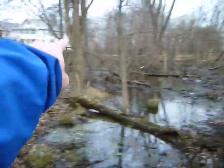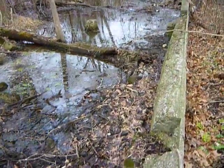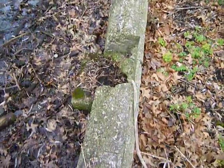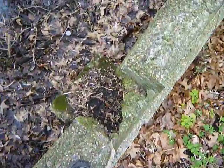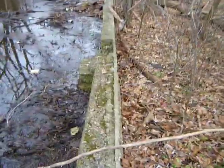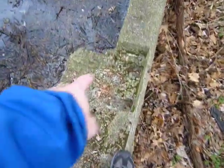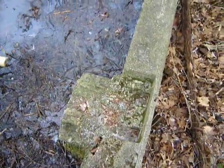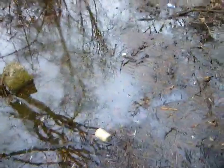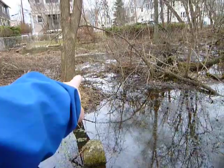It goes all the way over to those people's yards and all the way down, then comes back here. So it was a fairly big building in its day. These things look like maybe where the major foundation posts were or something. There's another one out there in the water — and another one. Don't want to drop the camera. Right there behind the tree.